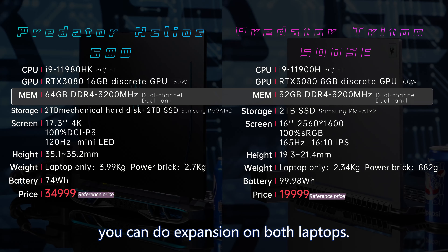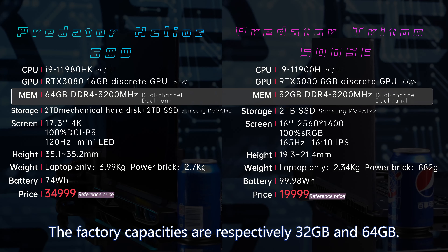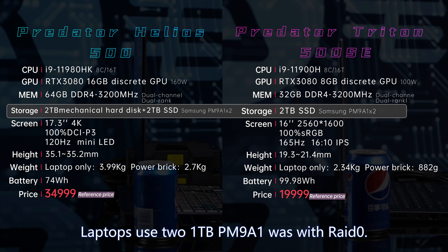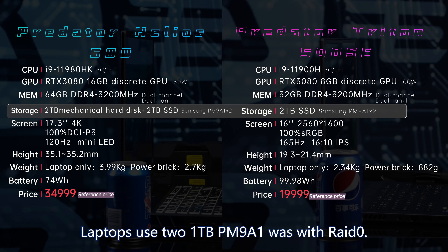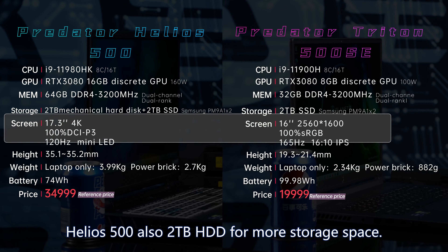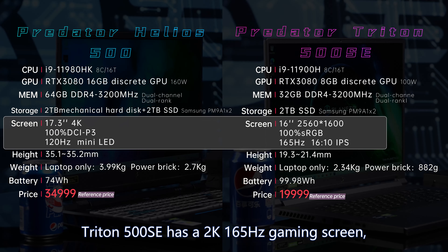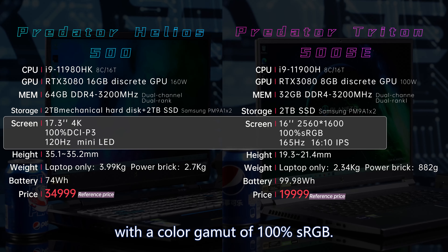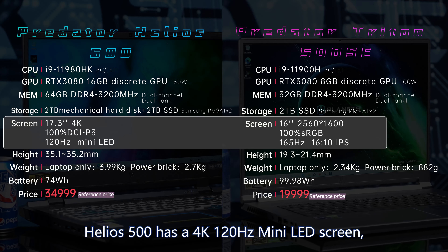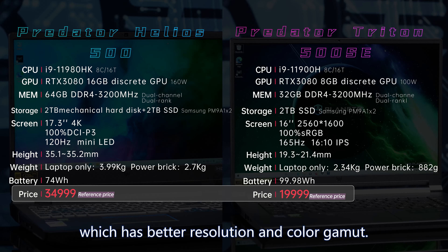In terms of RAM, you can do expansion on both laptops. Factory capacities are respectively 32GB and 64GB, both at DDR4 3200MHz. Both laptops use two 1TB PM9A1 SSDs with RAID 0 for faster read/writes. Helios 500 also has a 2TB HDD for more storage. As for display, Triton 500 SE has a 2K 165Hz gaming screen with 100% sRGB color gamut, while Helios 500 has a 4K 120Hz mini LED screen with 100% DCI-P3.